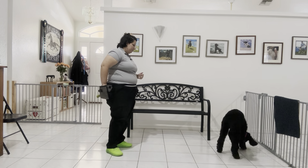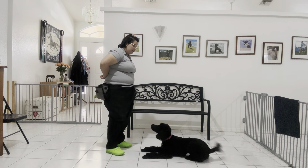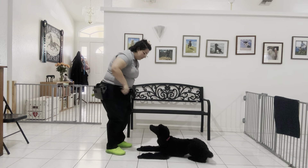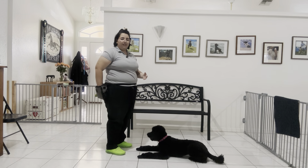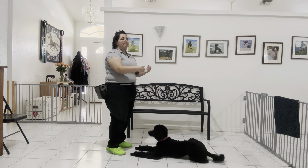Come on! Ava! Down. Yes! You see I'm holding the food close just to lure Ava a little bit closer to me and then I'm asking her to go down. Now if Ava backs up, all I'm going to do is lure her right back to where I was.